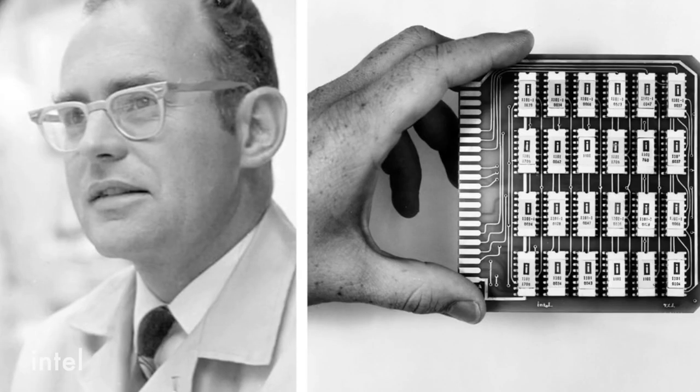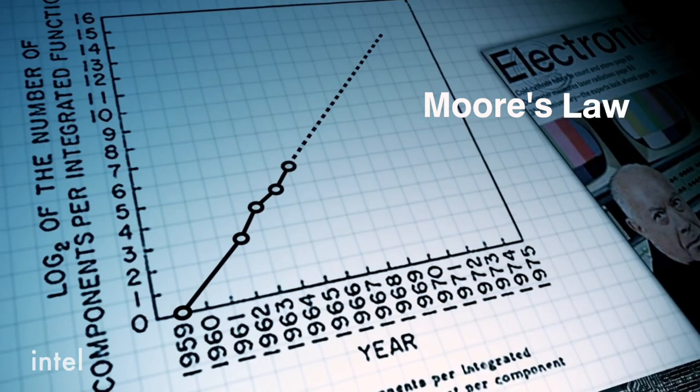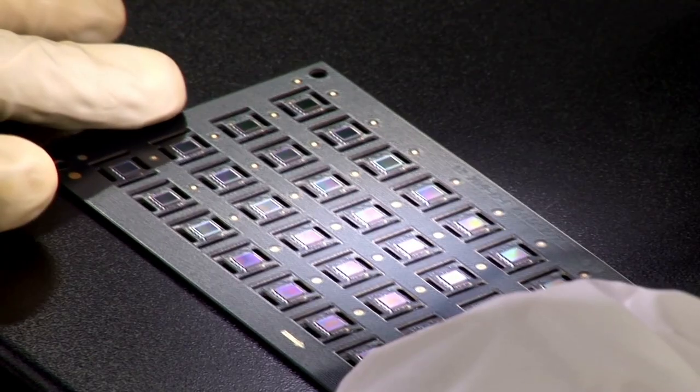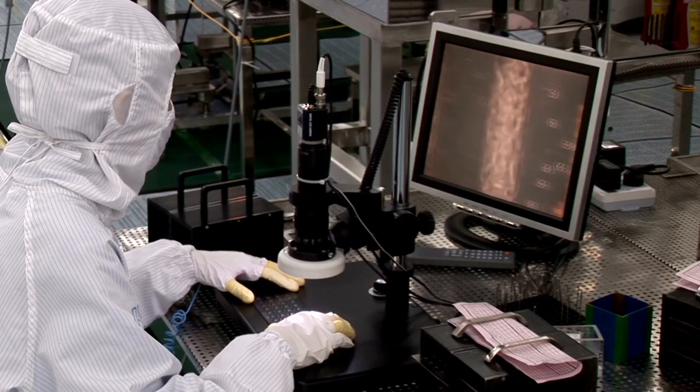What is also amazing is the speed at which this technology shrinking is happening. Back in the 60s, Gordon Moore came up with Moore's law, which predicted that every two years the number of transistors on the chip should double. And the semiconductor industry was able to keep up with Moore's law over decades, by shrinking transistors from year to year.